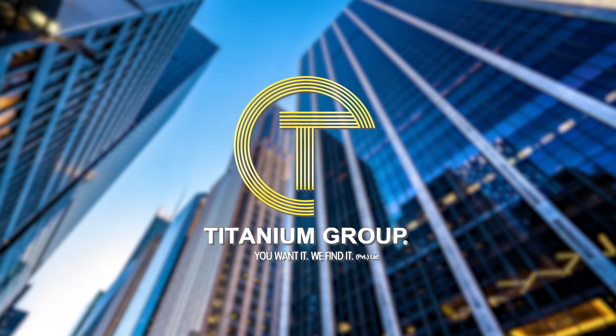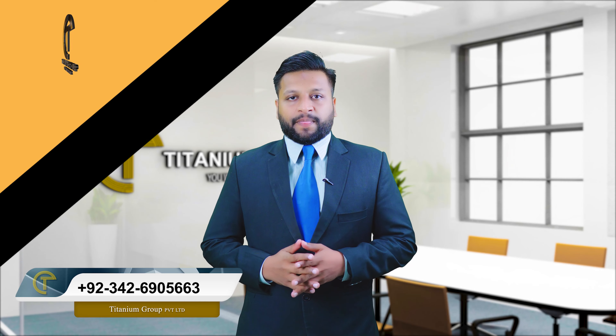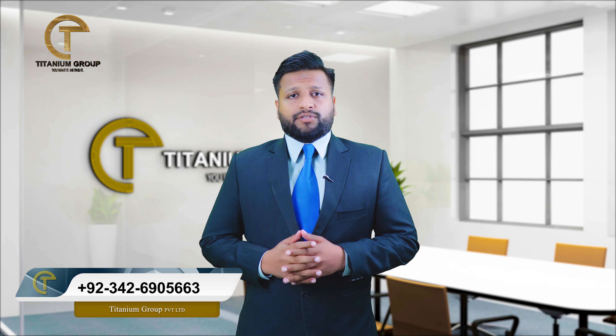Viewers, today I will share a very interesting topic with you, in which you can achieve a very good return from the minimum time. Assalamualaikum, this is Rana Bilal Ahmed from Titanium Group. I hope you are all doing well.